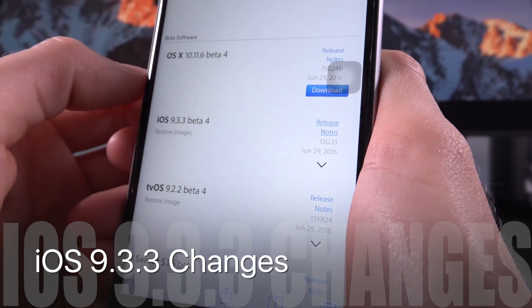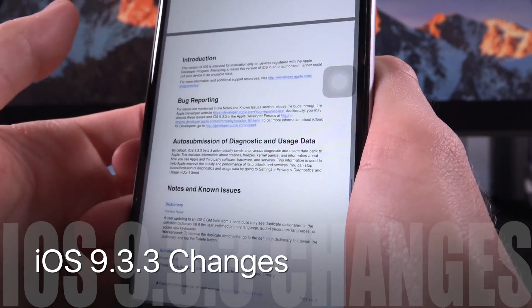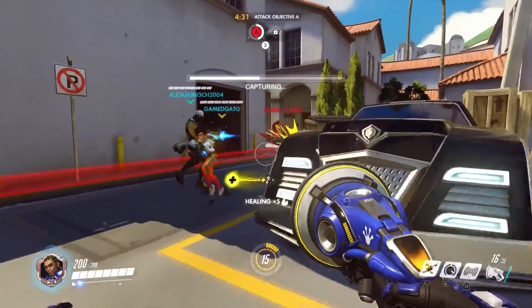As for iOS 9.3.3's changes, as with the previous three betas, there are absolutely no outward-facing changes that affect the end user — so either you guys or myself.